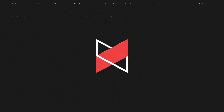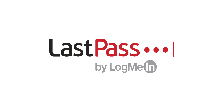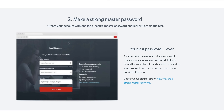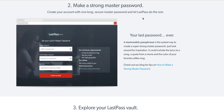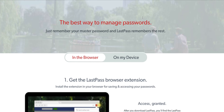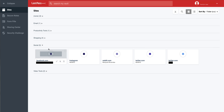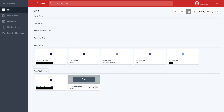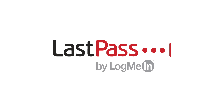Thanks to LastPass for sponsoring this hands-on video. We all know we should be using a different secure password for every site, but there's no way to remember 20-plus different random passwords. LastPass gives you the security of multiple passwords but the simplicity of only remembering a single master password — no more locked accounts or waiting for reset emails. Store all your logins with LastPass and keep your personal and business logins safe. Click the link below to get LastPass for free.